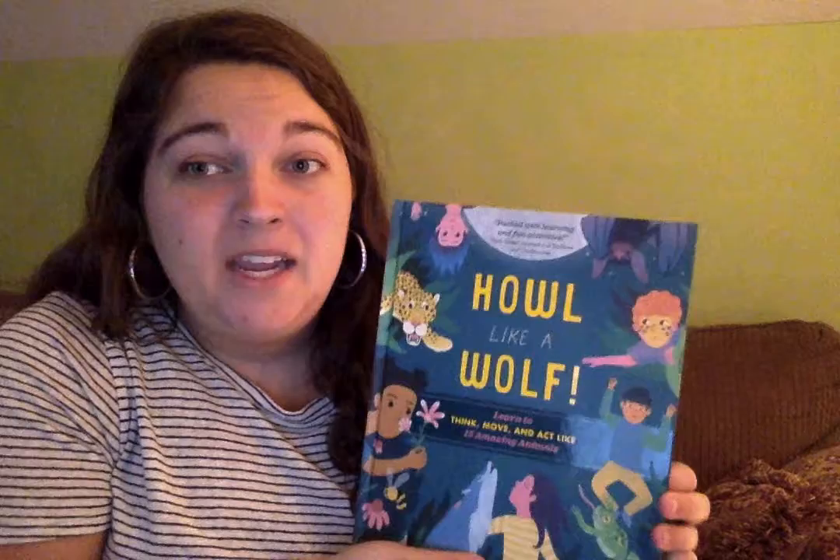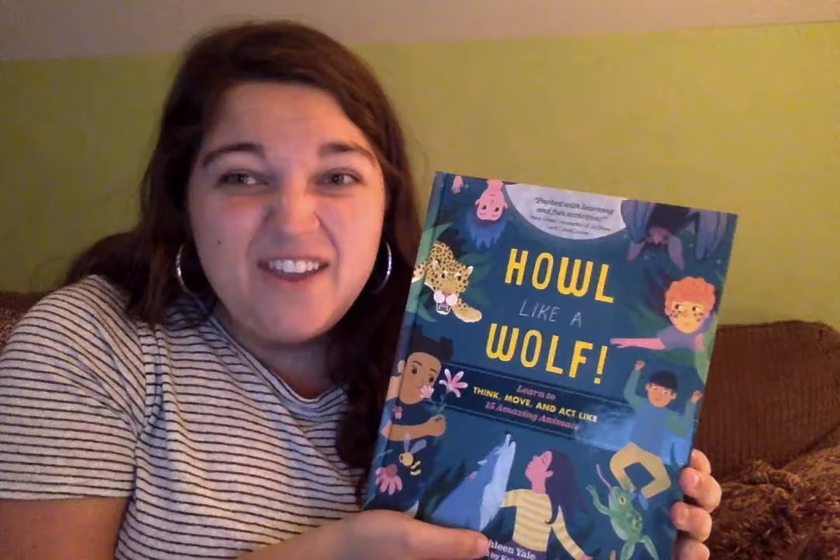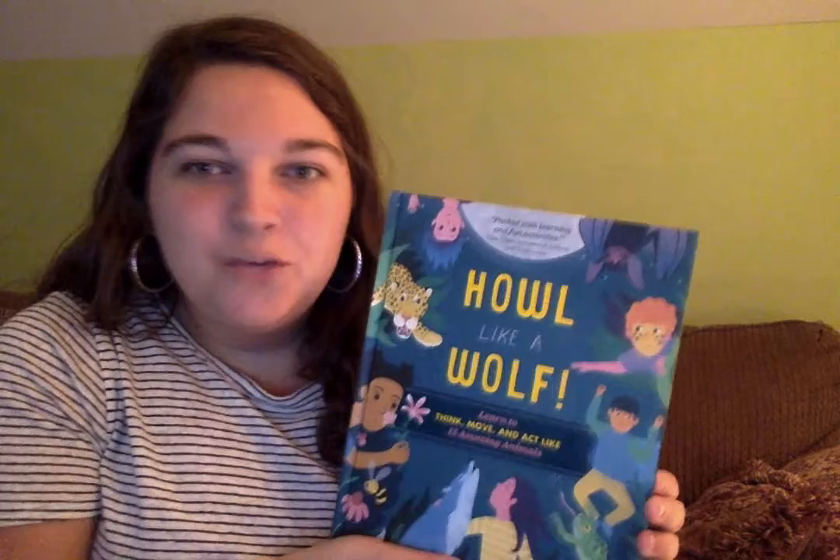This book allows students to use their imaginations to learn more about 15 of the animals they know and love. For instance, they can sing like a humpback whale, joke like a raven, dance like a honey bee, and of course, howl like a wolf.